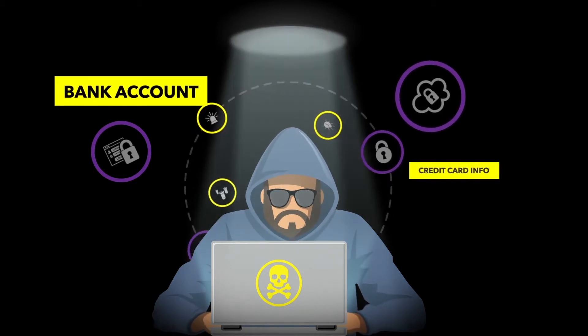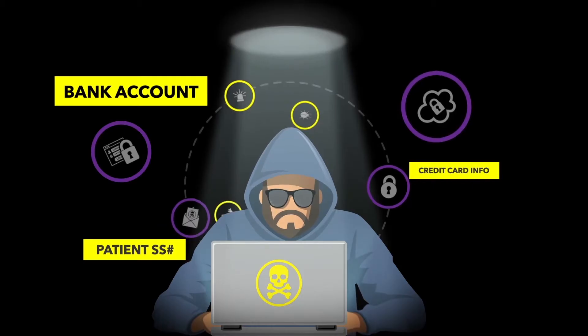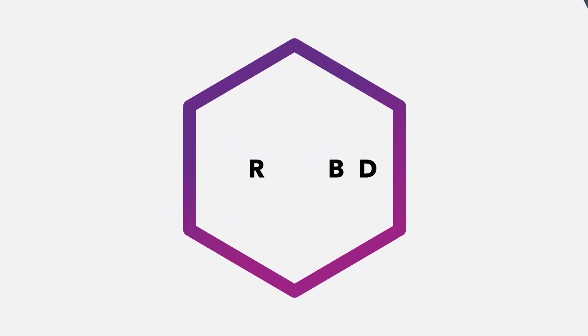This exposes her bank account, employee information, and patient information — all of which puts her business at risk. But this disaster can be avoided.